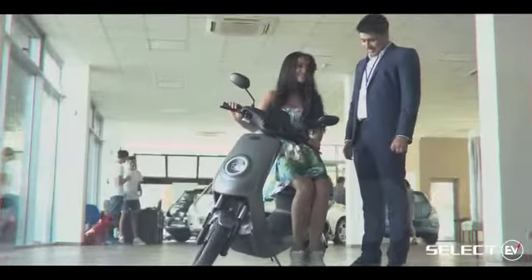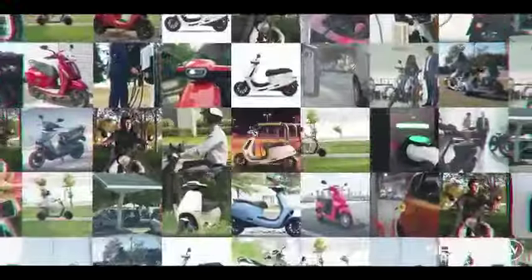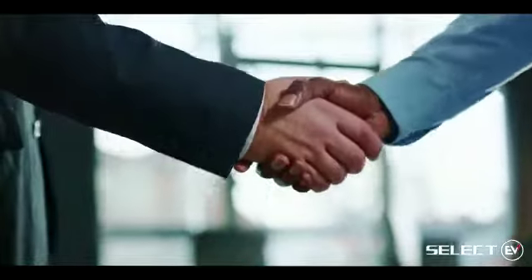With this exponential increase in the demand for EVs and consumers' desire to grab them, how can you break through the noise and make your customers quickly select? Select EV connects you to your right customers and invites them to your doorstep.